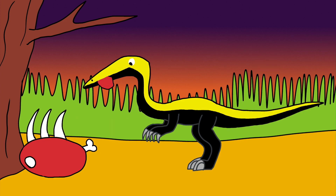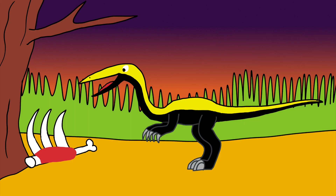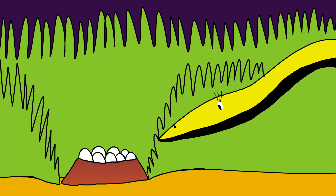Originally, Coelophysis was a herbivore and those teeth could have been used for certain types of vegetation. A popular fossil showed the bones from other animals in its stomach. Paleontologists thought that the bones were from baby Coelophysis and thought that the adults were cannibals. But in 2002, further observations revealed that the bones were actually from some kind of crocodiliomorphs and not baby Coelophysis. So hopefully, adult Coelophysis didn't eat their babies at all.